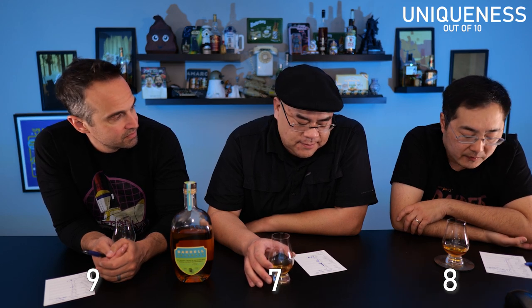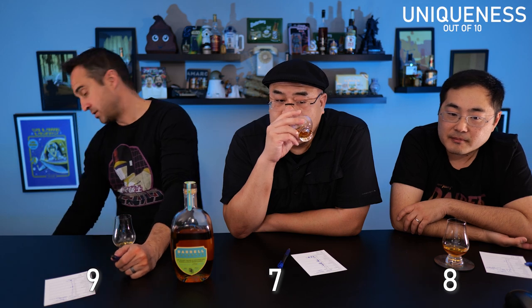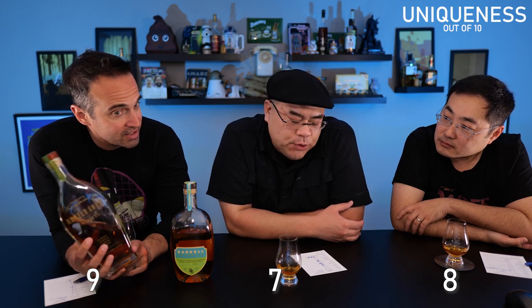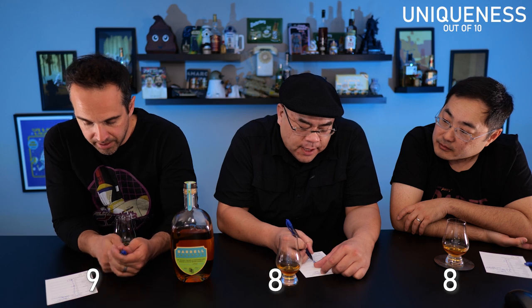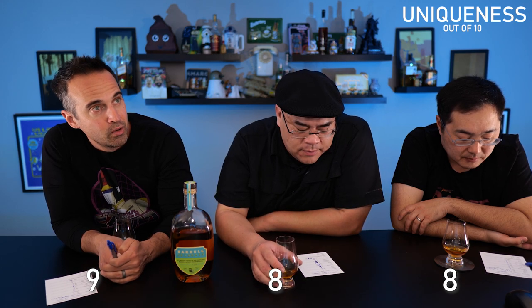Uniqueness: I'm not going to say I like this, but I will accept it's one of the more unique ryes I've ever had — I give it a nine. I give it a seven. I gave it an eight. Have you ever had a rye that tastes like this? No. The reason I didn't give a nine or ten is because there are other finished ryes. Compared to Angel's Envy, which has flavors that aren't rye flavors but work better — these are both equally unique. It is quite unique.